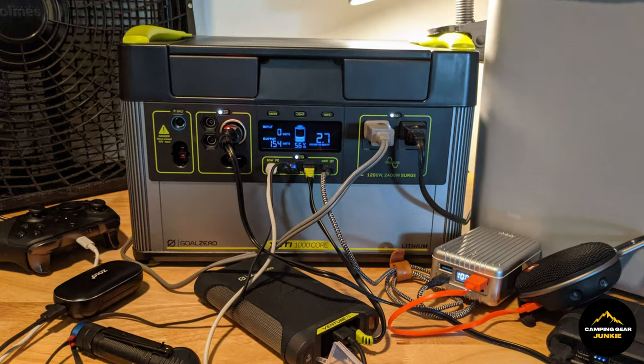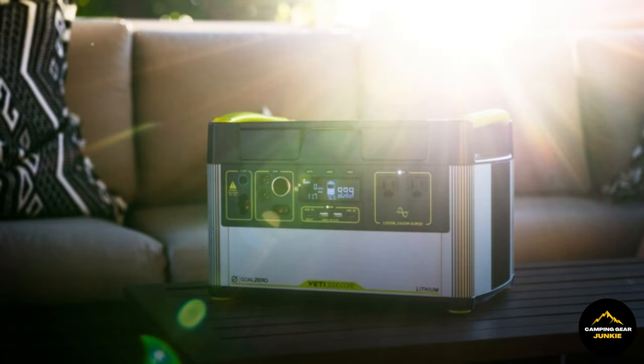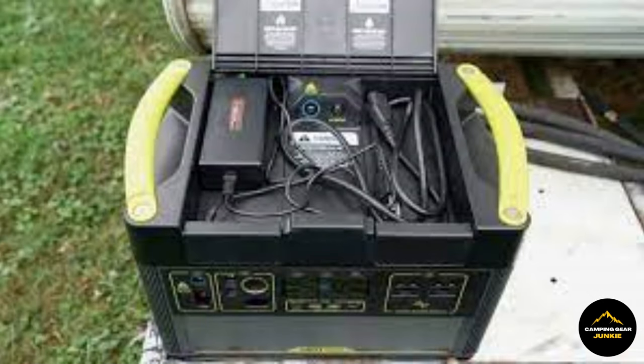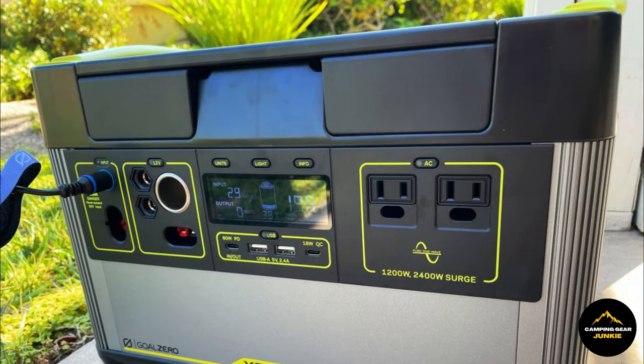It's the ideal solution to sustain your devices' battery life during your ventures, and conveniently mobile, tipping the scales at just 31.68 lbs, and occupying a compact space of 15.25 x 10.23 x 9.86 inches.